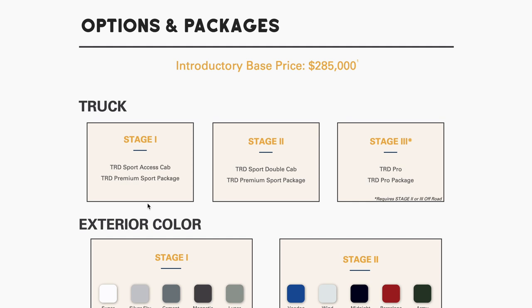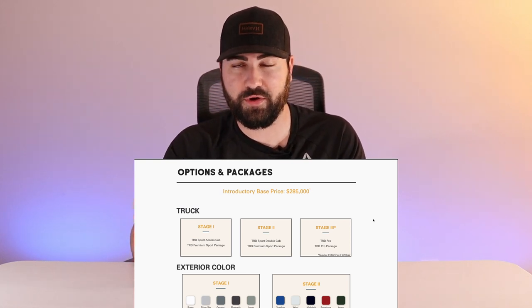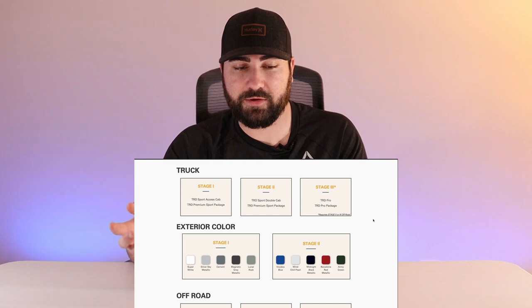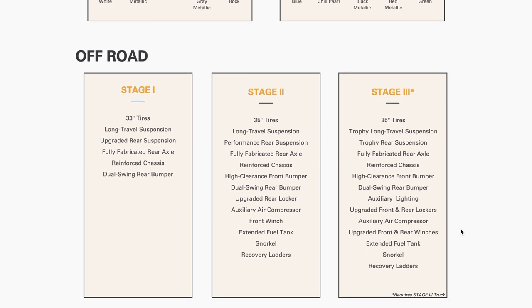On to the stages: Stage 1 for the truck is a TRD Sport access cab — not the TRD Pro shown in the pictures. Stage 2 is the TRD Sport double cab with the premium sport package for people traveling with more than two. Stage 3 is the TRD Pro. Interestingly, they're not using TRD Off-Road packages but TRD Sport — my guess is they specifically want the hood scoop that comes on the Sport package, but I'm not entirely sure why you'd skip the Off-Road package for an overland build.